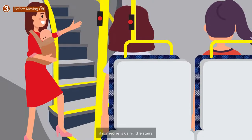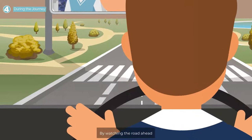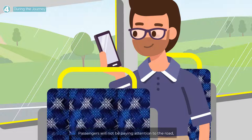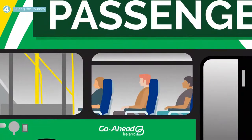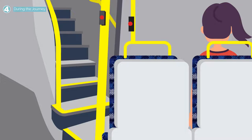Take extra time if someone is using the stairs. Step 4. During the journey, by watching the road ahead, this can prevent harsh braking. Passengers will not be paying attention to the road, but expect a smooth ride. Unexpected braking could cause them to fall or their body to hit bus furniture.